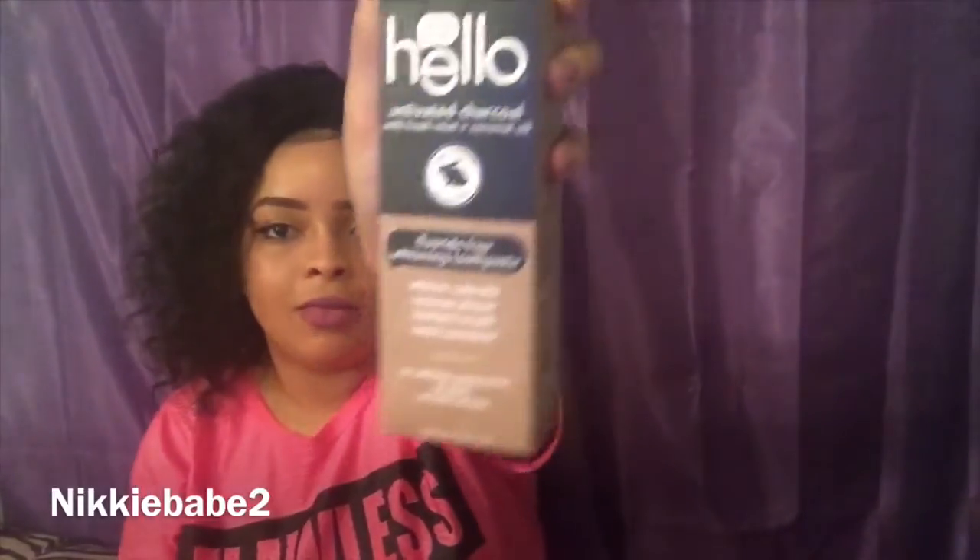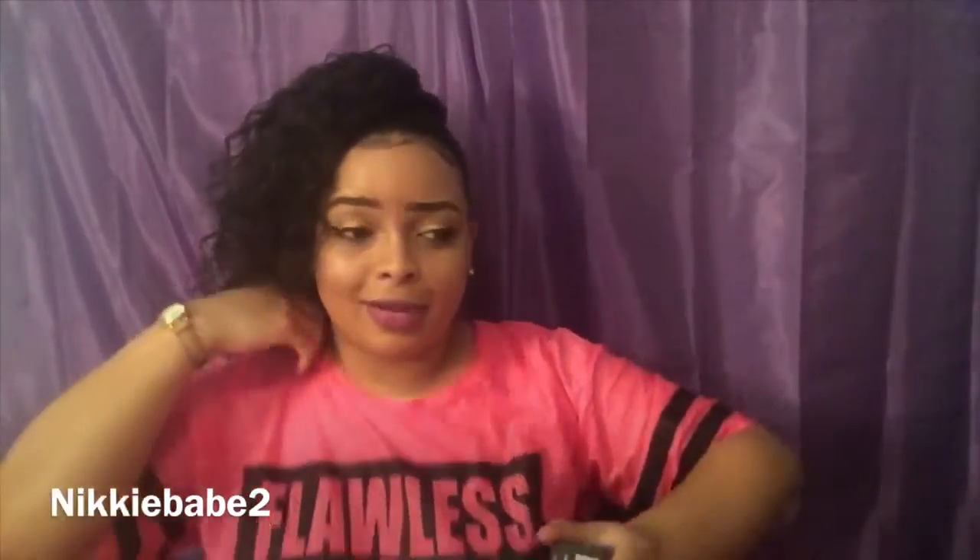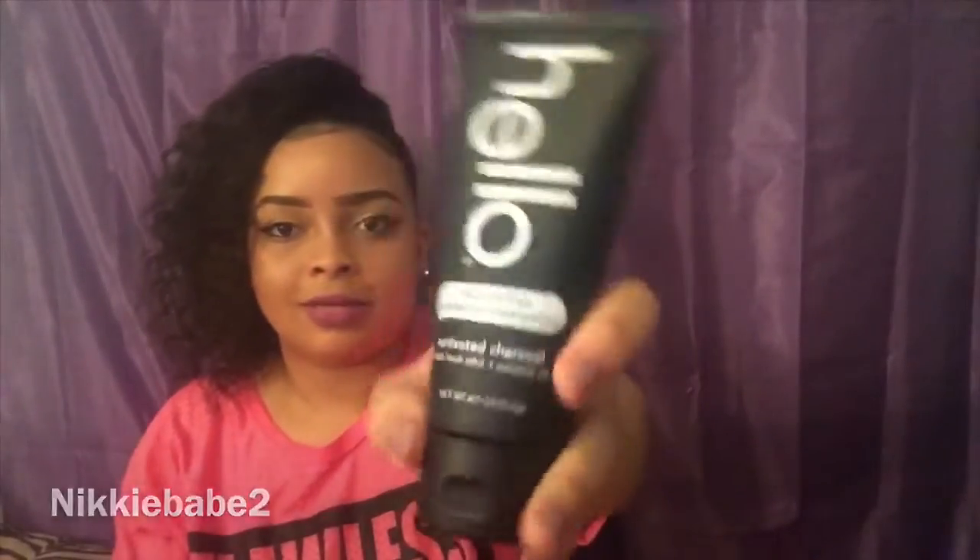First up, we have Hello Activated Charcoal with Fresh Mint and Coconut Oil — it's a fluoride-free whitening toothpaste. It's never tested on animals, which is great. It's supposed to whiten your teeth naturally, remove plaque, and freshen breath. It might not look so great going on, but your teeth are supposed to come out awesome. The bottle says Hello and has pretty cute packaging with ingredients and instructions.